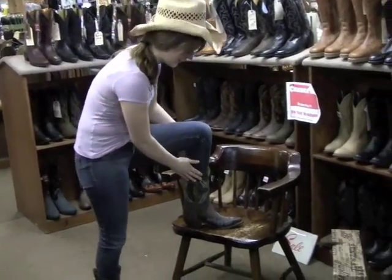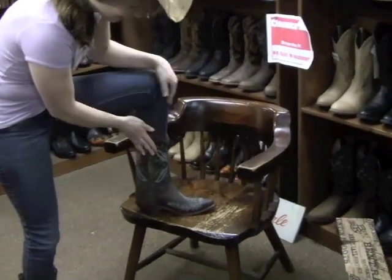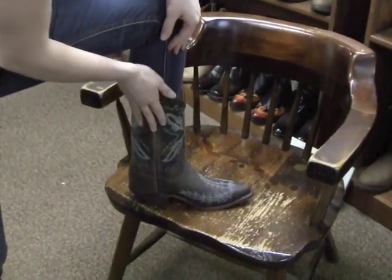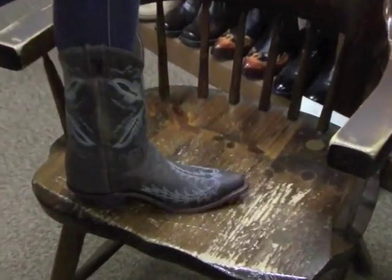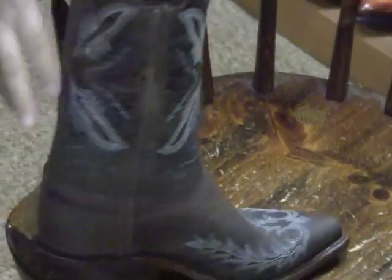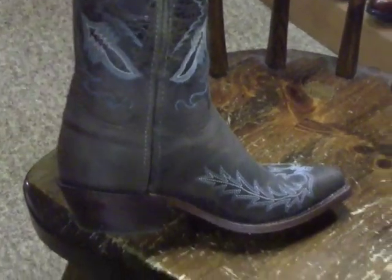These boots are dark chocolate brown leather with turquoise and white stitching on them — they're awesome. And they're snip-toed at the front. They are really cool and really comfortable. They fit beautifully. The heel is really nice too. Check that out.